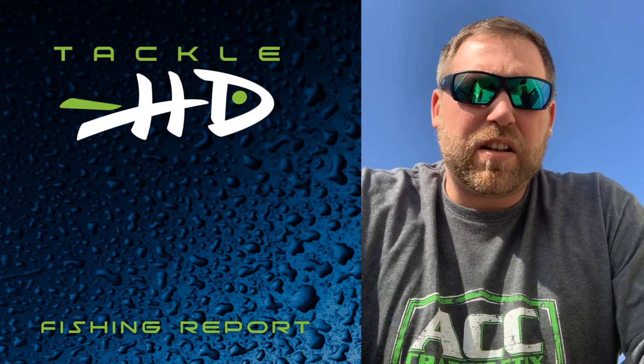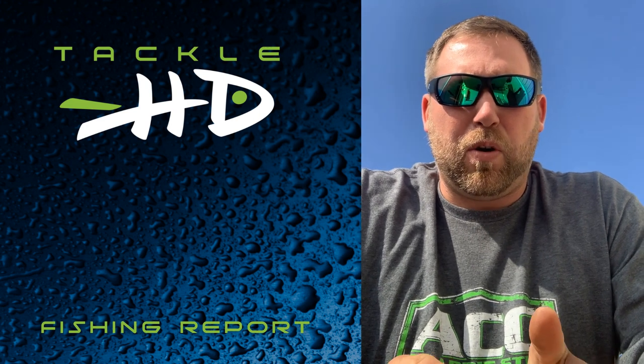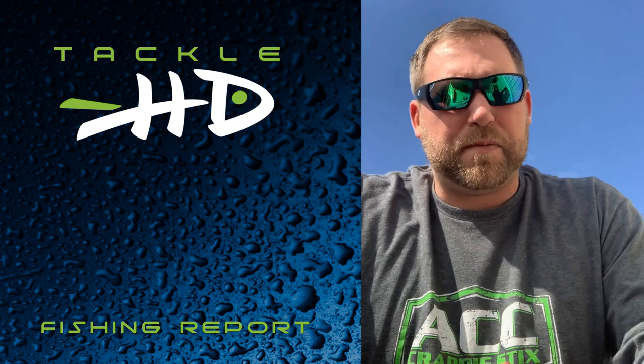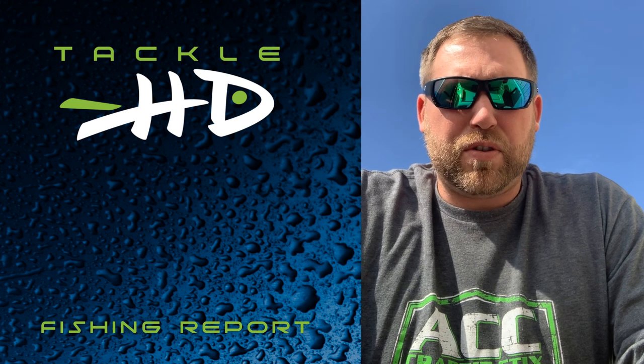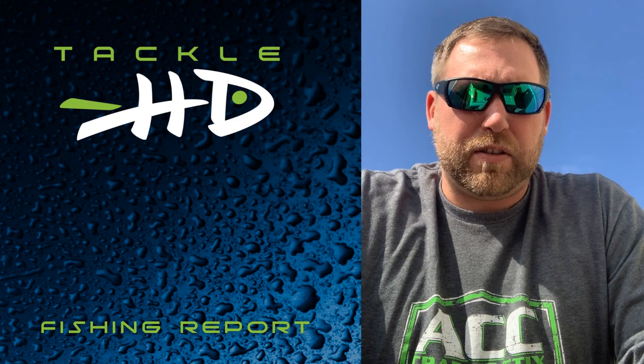Now we're getting some more sun but I think it's gonna stay low to mid 50s through this month looking at the forecast. So I still think it's gonna be end of March, beginning of April through mid-April is when we're gonna see that crappie spawn this year.